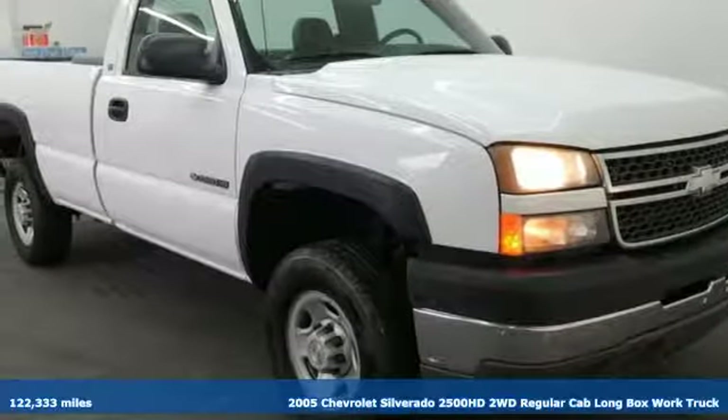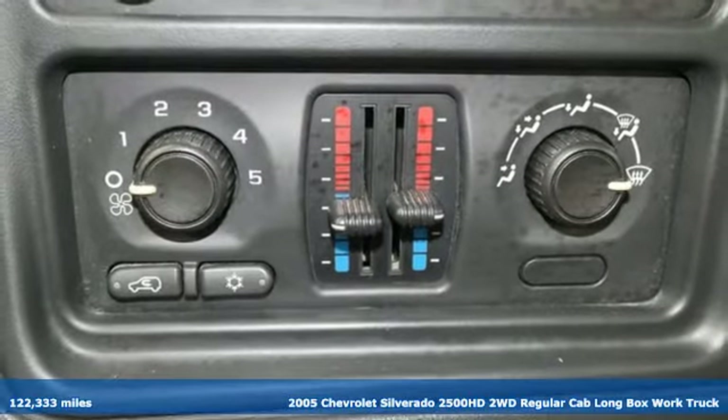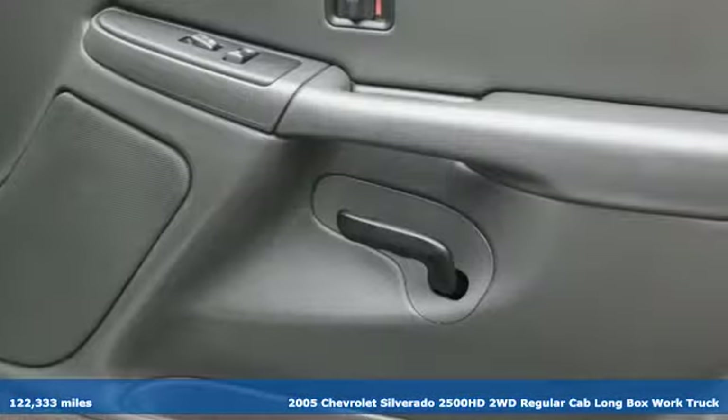It's a 2005 Chevrolet Silverado 2500 HD. When your job calls for muscle, this truck over delivers.